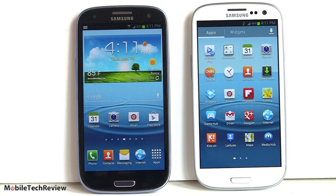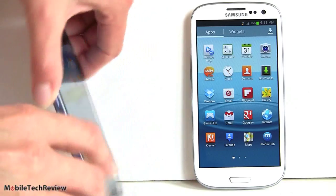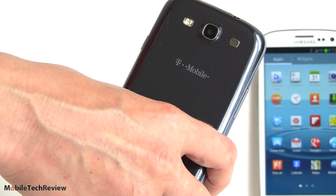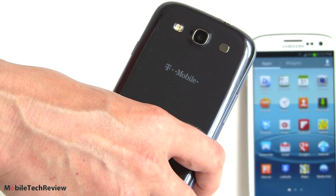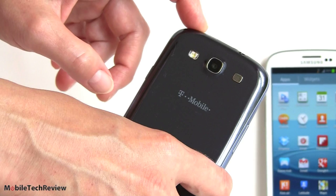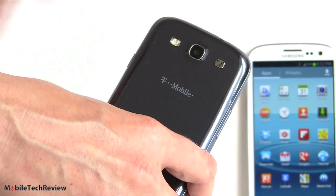The phones have 1.9-megapixel front cameras — great for video chat via Skype or Google Talk. The 8-megapixel rear camera is the same resolution as previous Galaxy phones, but picture quality is noticeably improved. White balance and contrast issues seen on the Galaxy S2 and S2 Skyrocket are improved here, though it still doesn't match the dynamic range of the HTC One X. 1080p video recording is supported, plus the Wi-Fi buddy photo sharing feature.